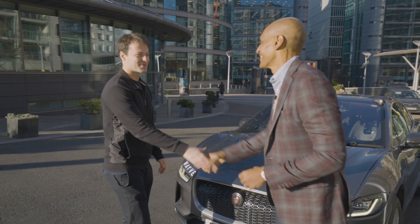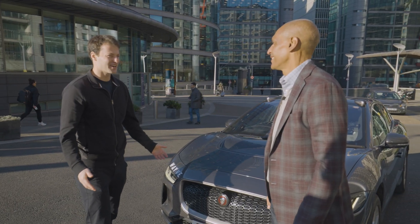Hey Chris. Alex, good to see you again, man. Welcome to London. Thank you. It's sunny today, so it's all good. Let's go for an autonomous drive. Come on in.